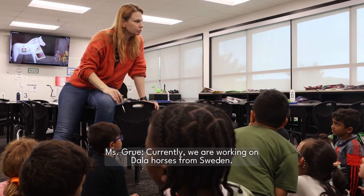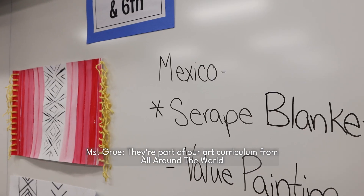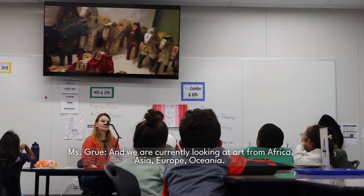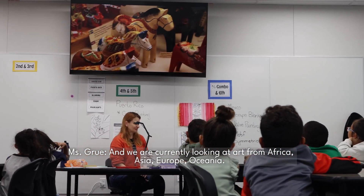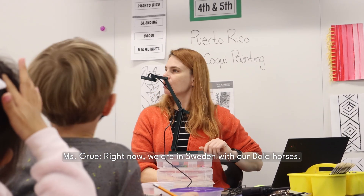Currently, we are working on Dala horses from Sweden. They're part of our art curriculum from all around the world, and we are currently looking at art from Africa, Asia, Europe, and Oceania. Right now, we are in Sweden with our Dala horses.